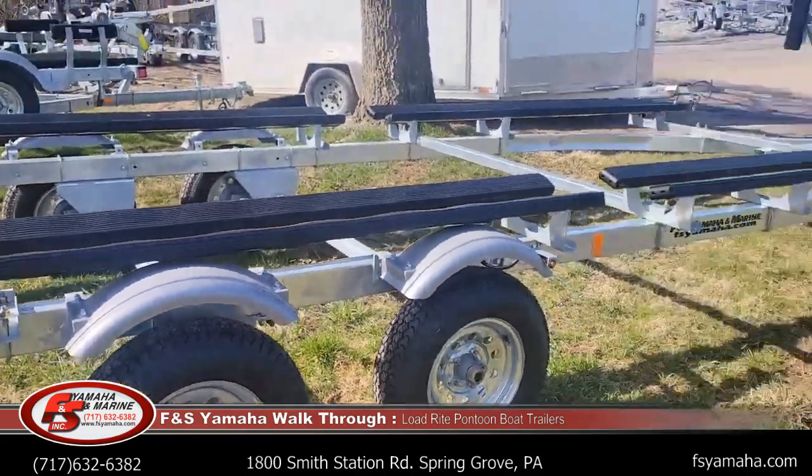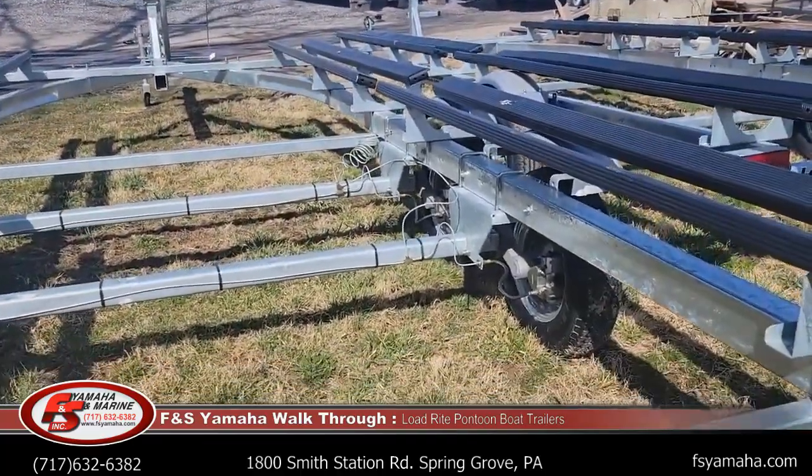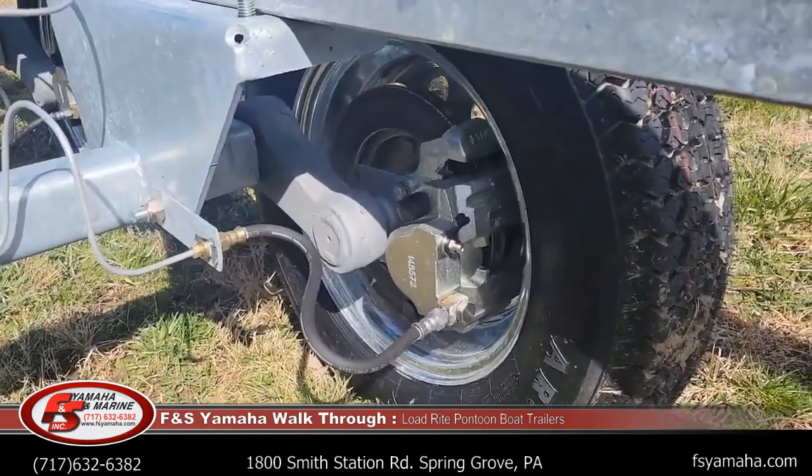We also have tandem axle with brakes. Once you go to brakes, they're going to be hydraulic surge disc. You can see the brakes inside here.